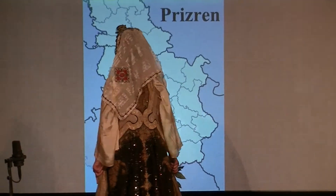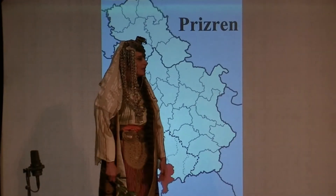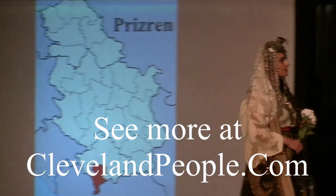Our model is Nada Martinovich. Hvala. Hvala.